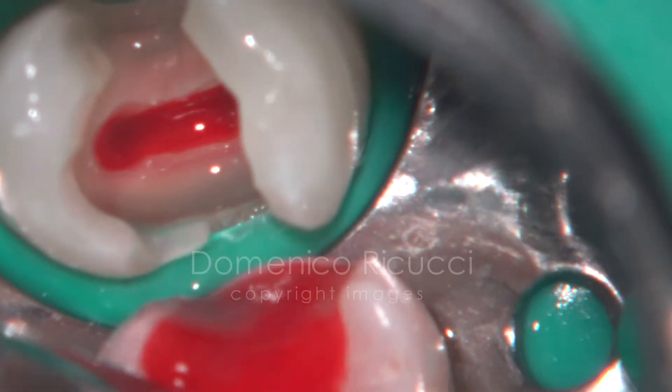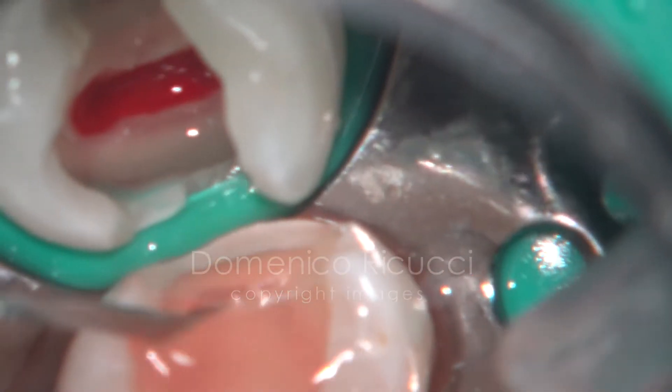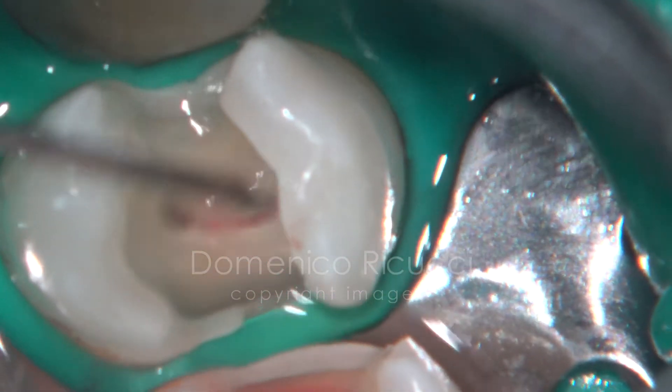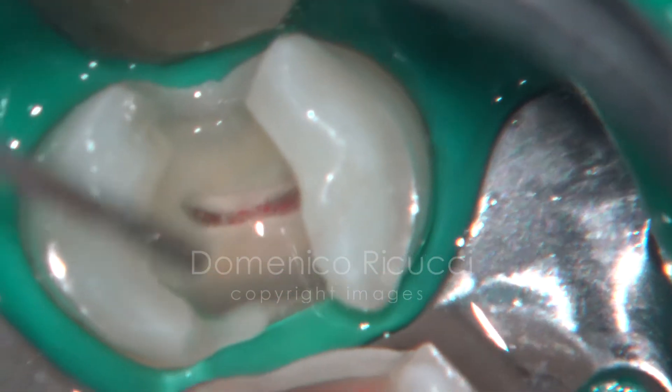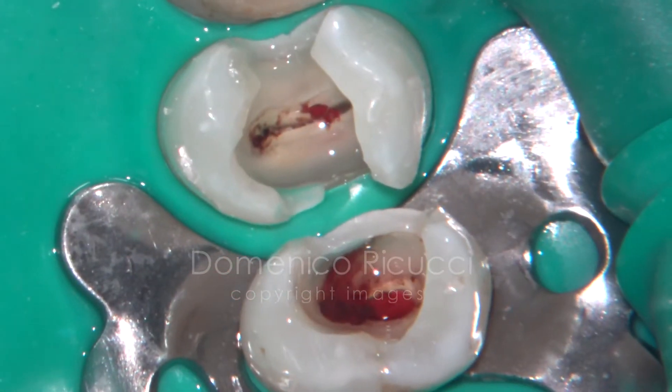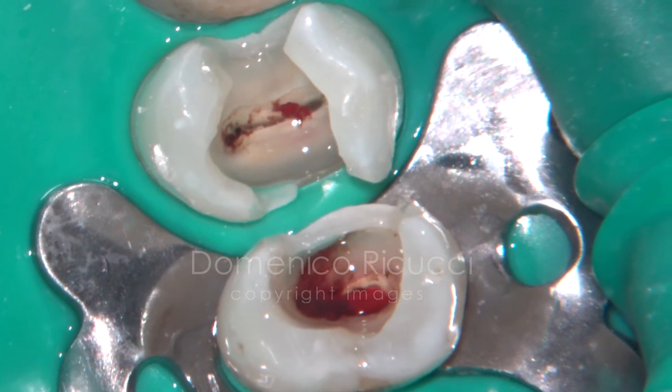The same procedure is performed for the second premolar. Irrigation with 1% sodium hypochlorite is applied. The pulp doesn't show optimal conditions.